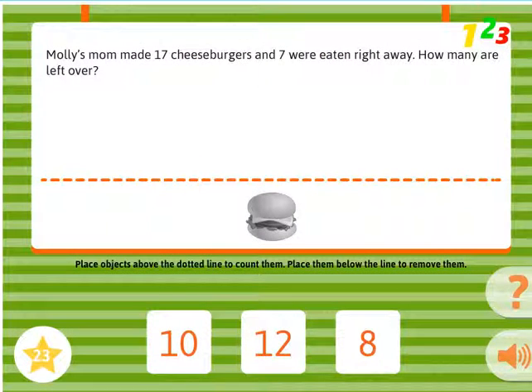Molly's mom made 17 cheeseburgers, and 7 were eaten right away. How many are left over?